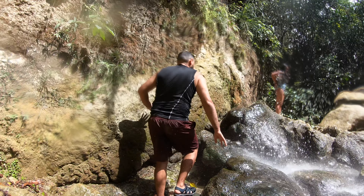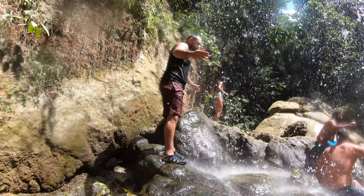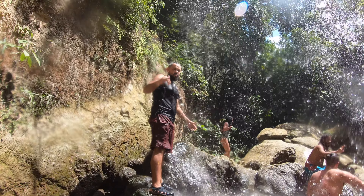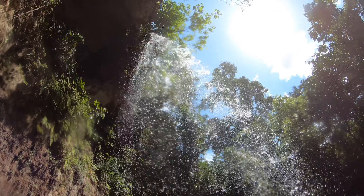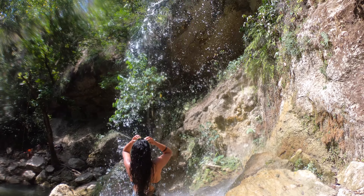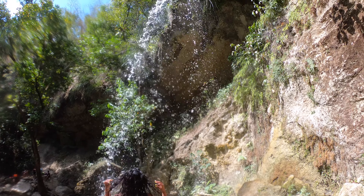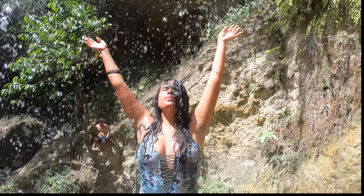Climbing up the waterfall was a little bit of a challenge since it was slippery and you couldn't get a good grip, but it was definitely doable and worth it. We decided to hang out by the waterfall for a little bit, take some pictures, get some video, and really just relax. The water felt great, the sun was out — it really was just a whole vibe.